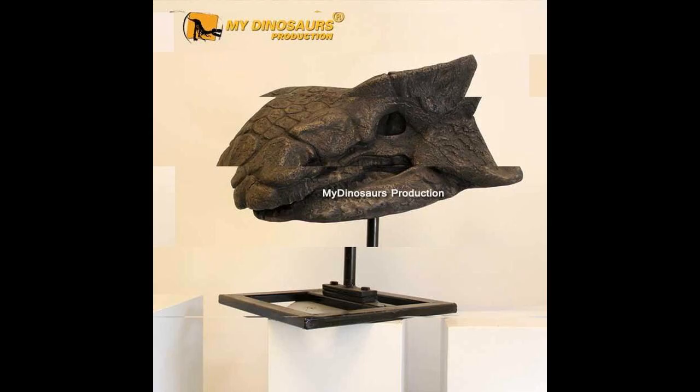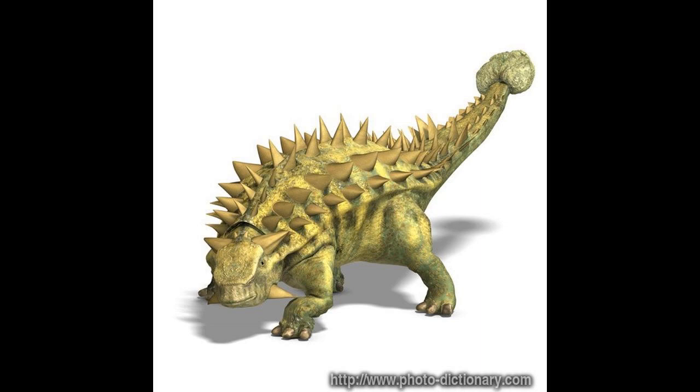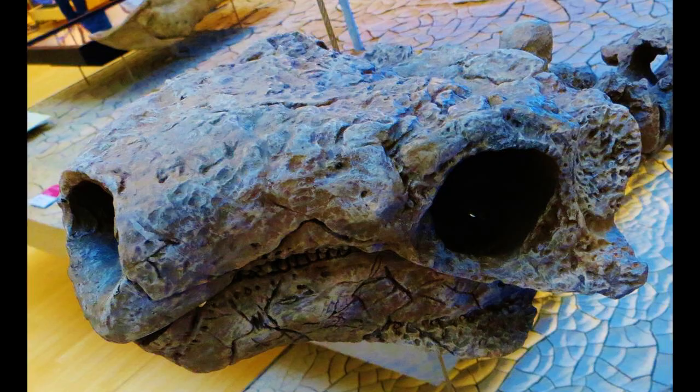The mount has the further peculiarity that it shows Talarurus as built like a hippopotamus, with a barrel-shaped thorax, rather than the characteristic ankylosaurid low- and wide-body type, and the four limbs are strongly splayed.